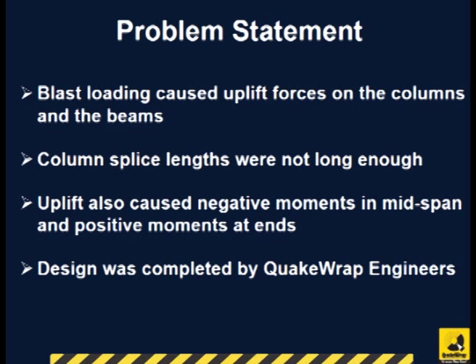The blast loading caused uplift forces on the columns and beams. The column splice lengths were not long enough and had to be retrofitted. Uplift loads also caused negative moments near the mid-span of beams and positive moments near the ends. The design for this building was completed by QuakeRap engineers.